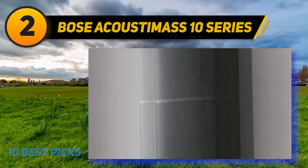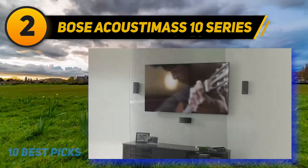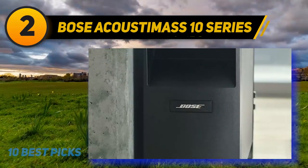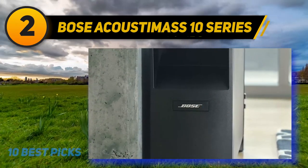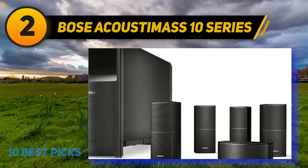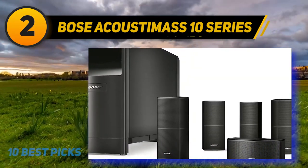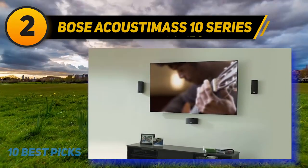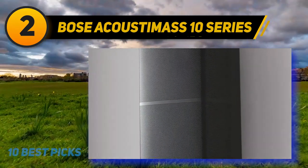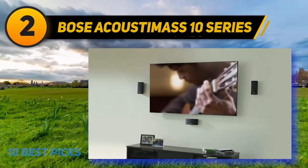Coming in at number two, the Bose Acoustimass 10 Series V. Bose is another well-respected consumer audio brand, with the Acoustimass series being one of their more popular home theater systems. The Acoustimass Series 10 V is the larger version of the Acoustimass Series 6. Even though the Series 10 speakers are double the size of the Series 6, the system is still considered ultra-compact. The Bose Acoustimass 10 Series V is a 5.1 home theater speaker system featuring 4x Series 2 cube satellite speakers, 1x center speaker, and a large tower-shaped powered Acoustimass module subwoofer. The Acoustimass module acts as a processor between the receiver and speakers, distributing audio to each speaker and ensuring the right audio signal and processing is delivered for the best out of each speaker.